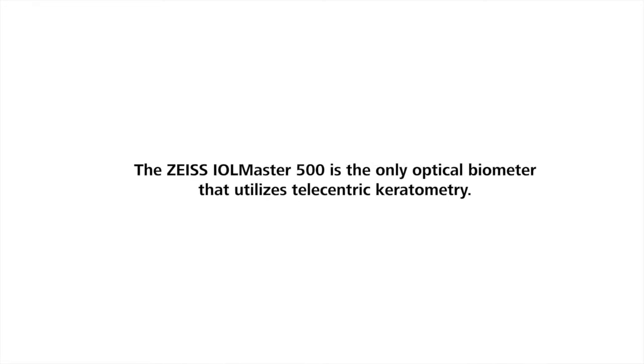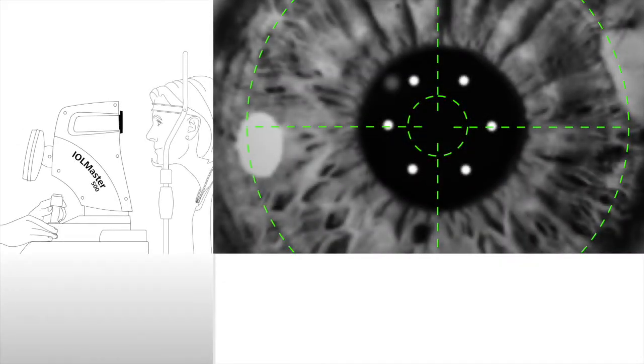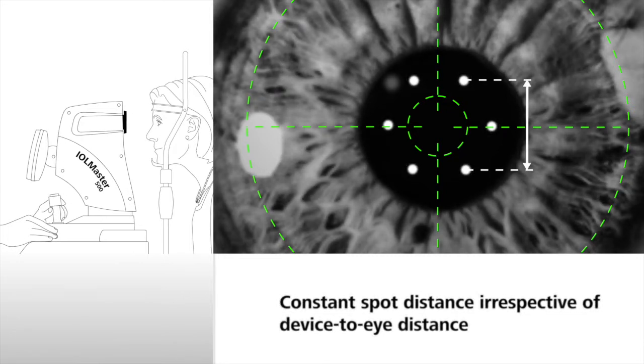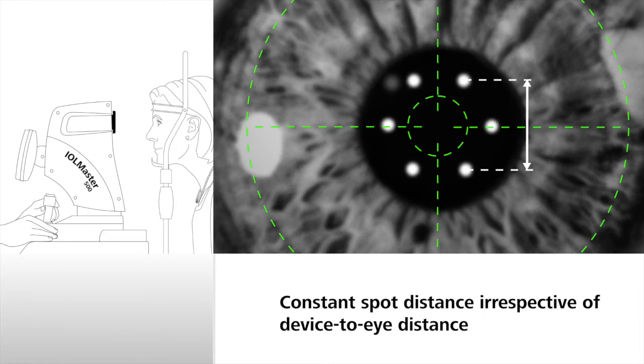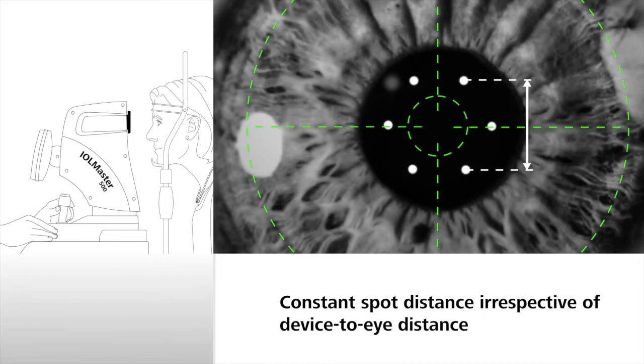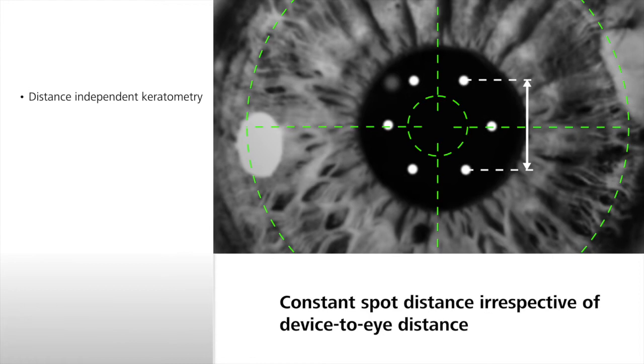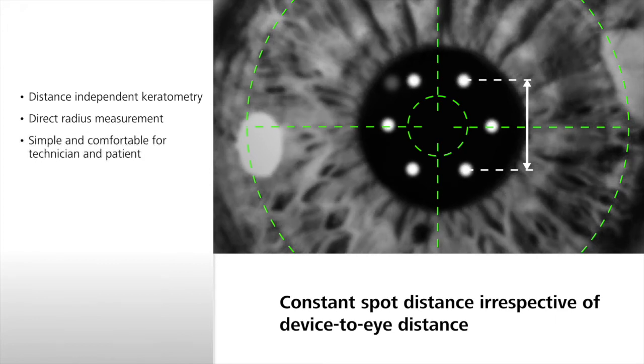The Zeiss IOL Master 500 is the only optical biometer that utilizes telecentric keratometry. Telecentric keratometry uses a smart optical configuration to ensure that spot distances stay constant, irrespective of device-to-eye distance. This unique concept makes keratometry measurements distance independent, enables direct radius measurement, and makes handling simple and comfortable for technician and patient.